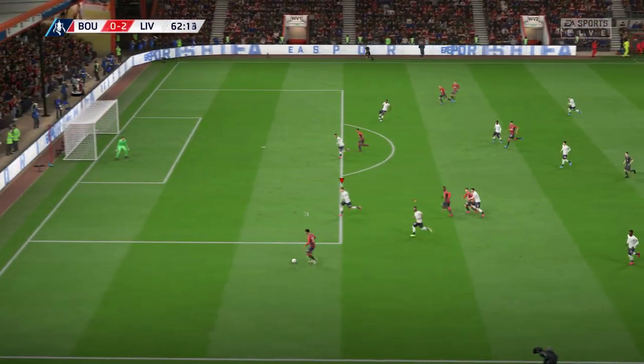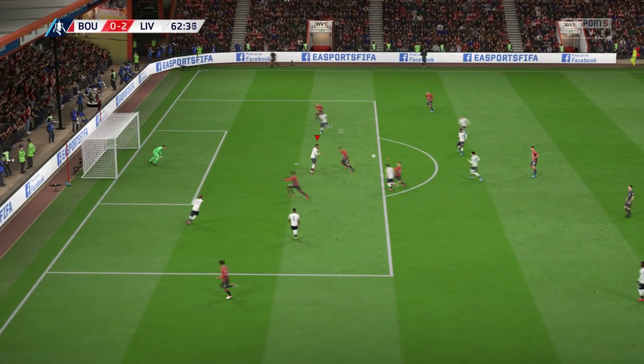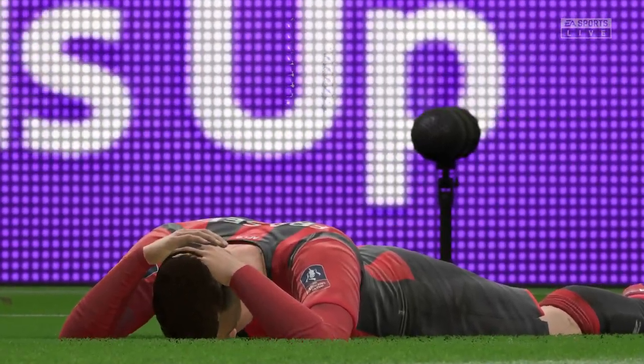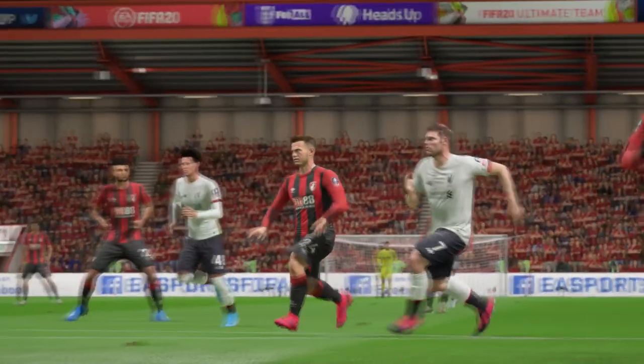And find some space here on the flanks. Reaching for it a little bit with the header. And that's the expected result. Back to the training ground, I think.